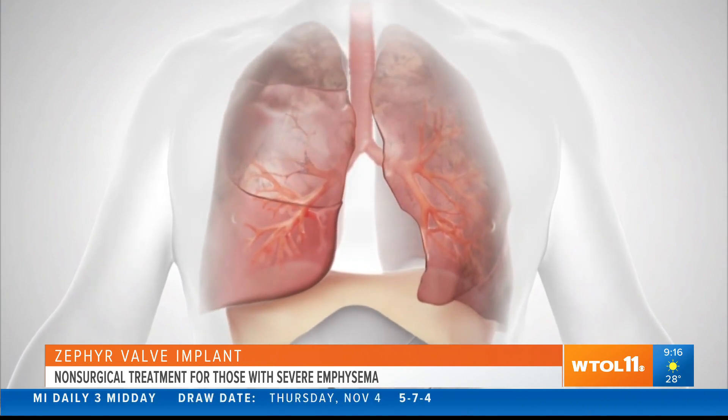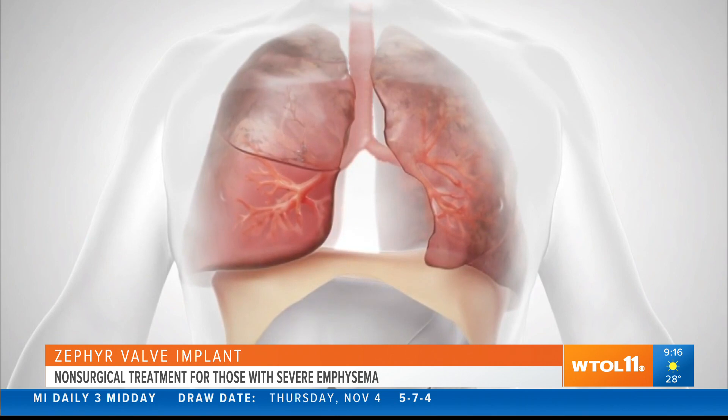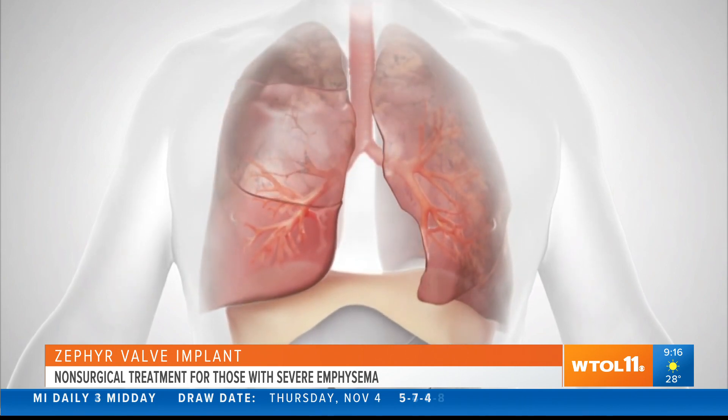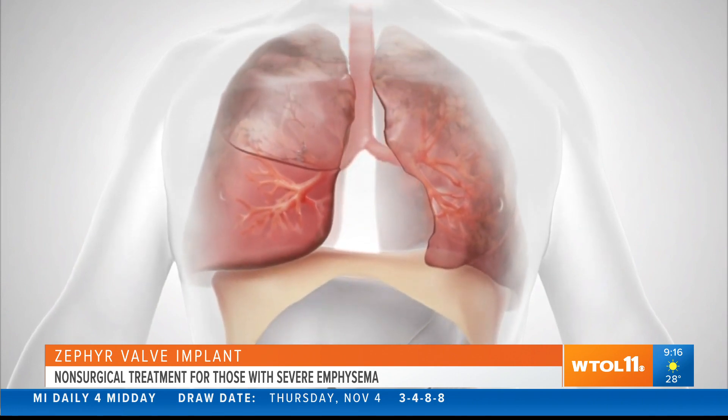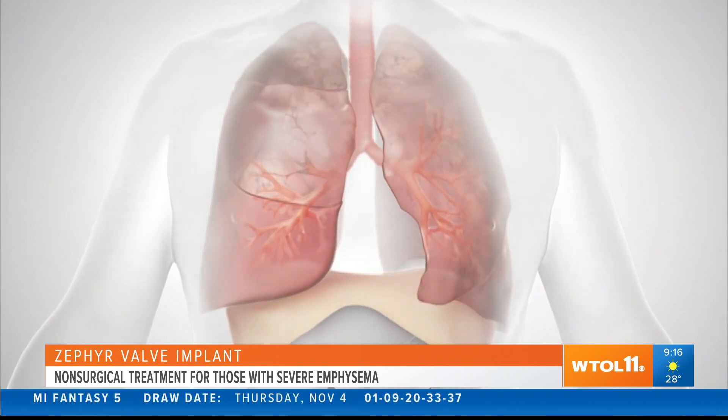The part that we collapsed allows the other part of the lung to have enough space to expand. The patient will start feeling better and some pressure on the diaphragm will be relieved.